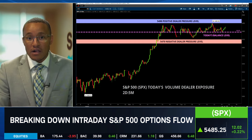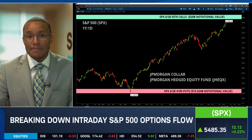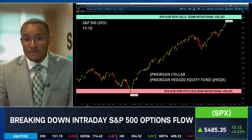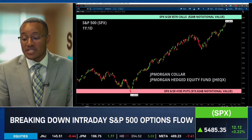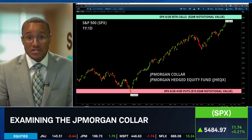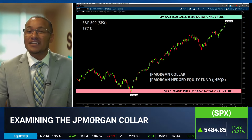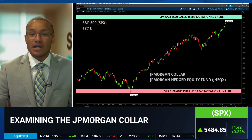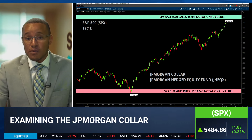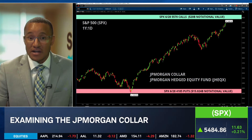Let's talk about the JP Morgan collar. JP Morgan has a fund — the hedge equity fund — and the ticker we're modeling is JHEQX. Anybody can look this up; you can go to their website and see all the full positions. They own a fair amount of shares in different companies — it's like three pages worth. And then they collar this position, but it's not a traditional collar. A traditional collar is usually when you sell an out-of-the-money call and buy an out-of-the-money put to protect downside risk. For this portfolio, they're actually short the 4,185 puts and short the 5,570 calls — bringing that level up.